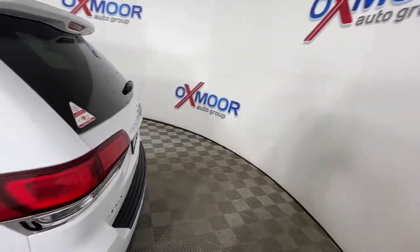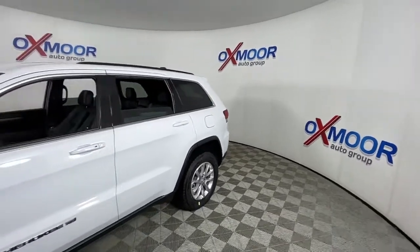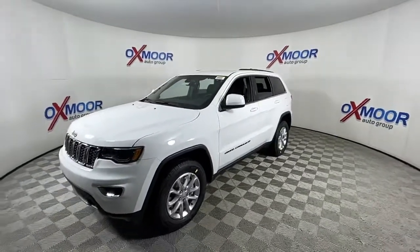Hop into the 2022 Jeep Grand Cherokee. The Grand Cherokee delivers rugged off-road capability, refined luxury, technology that keeps you safe, connected, and entertained, and an iconic spirit of adventure.